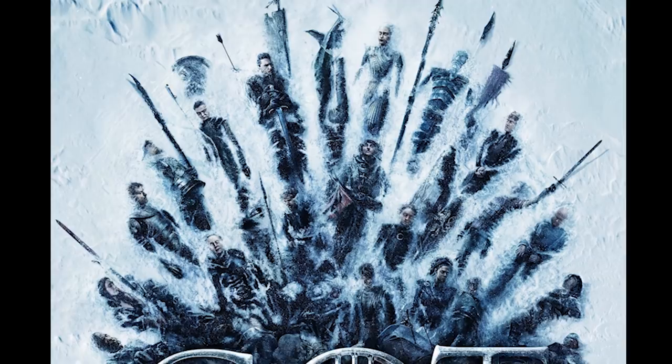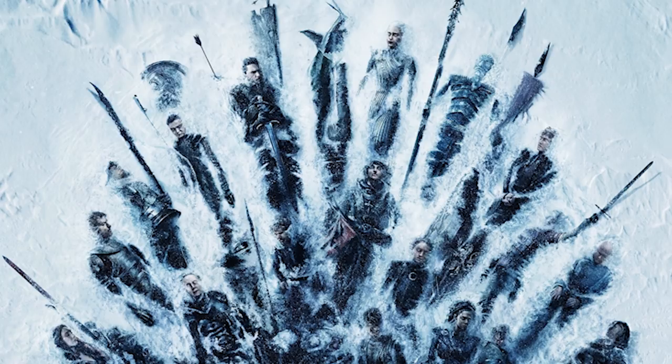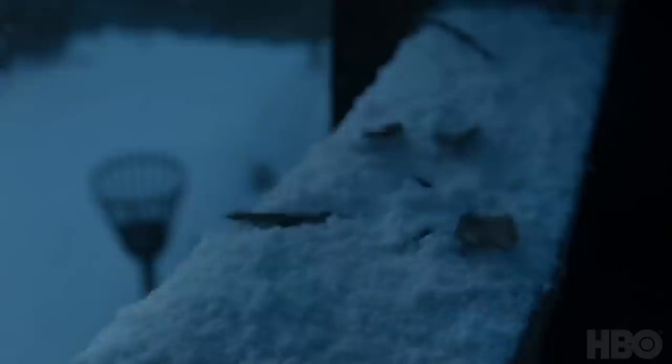There's been a ton of promo material coming out. We're getting really close — it's like 12 days to go. There was a new poster that shows everyone dead, posed in the snow frozen in the shape of the Iron Throne. That was accompanied by another teaser called 'Aftermath,' which shows the yard in Winterfell with artifacts tied to all the major characters left behind.